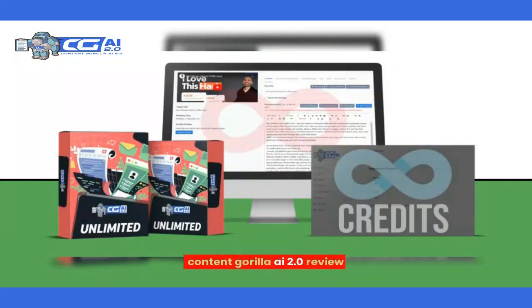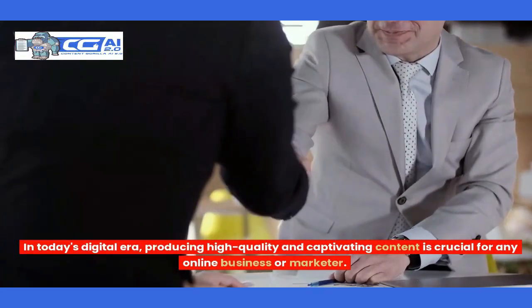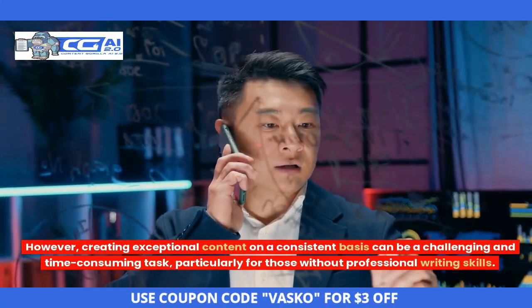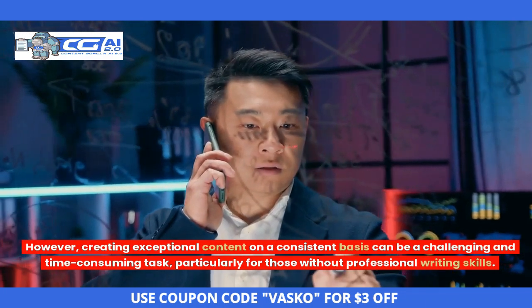Content Guerrilla AI 2.0 Review. In today's digital era, producing high-quality and captivating content is crucial for any online business or marketer. However, creating exceptional content on a consistent basis can be a challenging and time-consuming task, particularly for those without professional writing skills.